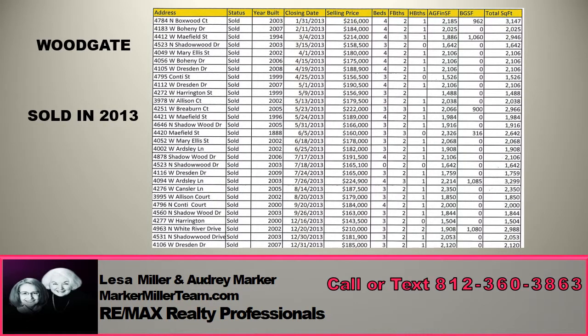Looking for a home in Woodgate? The homes you can expect to find in the Woodgate neighborhood are generally going to range all the way from 1,500 square feet for the smaller ranches to 3,300 square feet for the bigger two-stories with basements.